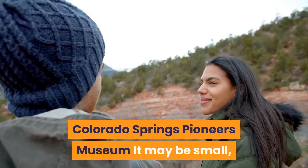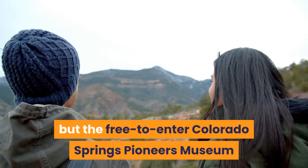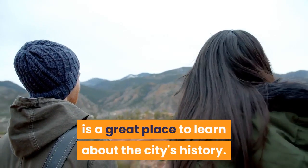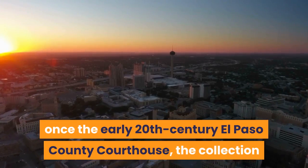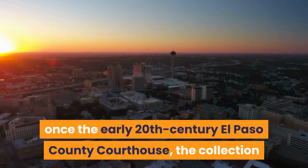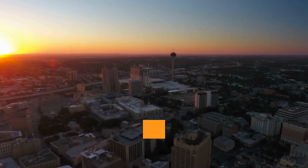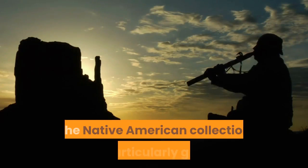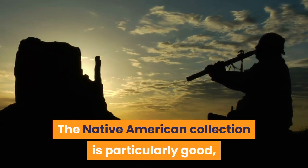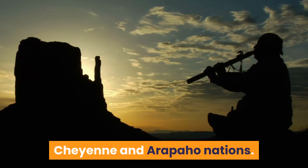Colorado Springs Pioneers Museum: The free-to-enter Colorado Springs Pioneers Museum is a great place to learn about the city's history. Housed in what was once the early 20th century El Paso County Courthouse, the collection and exhibition of some 60,000 pieces sums up the region's history through old photographs and artifacts. The Native American collection is particularly good, featuring hundreds of items from the Ute, Cheyenne and Arapaho nations.